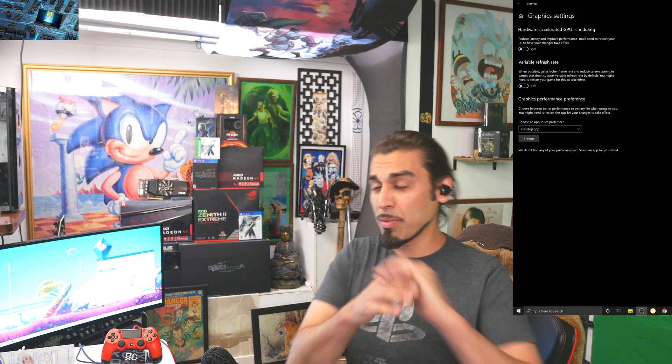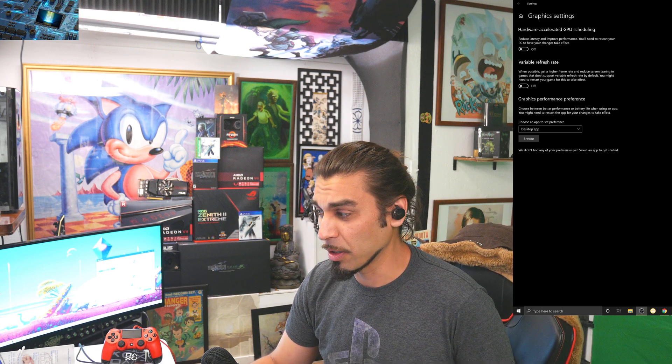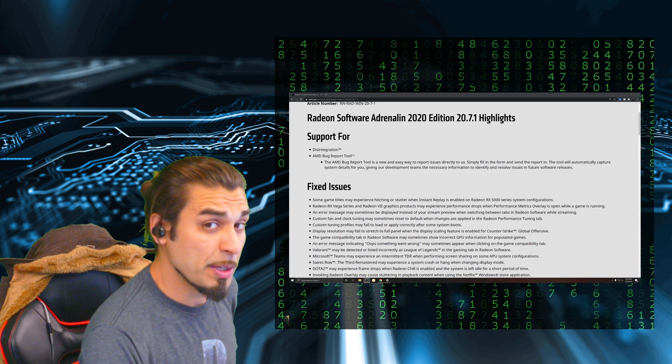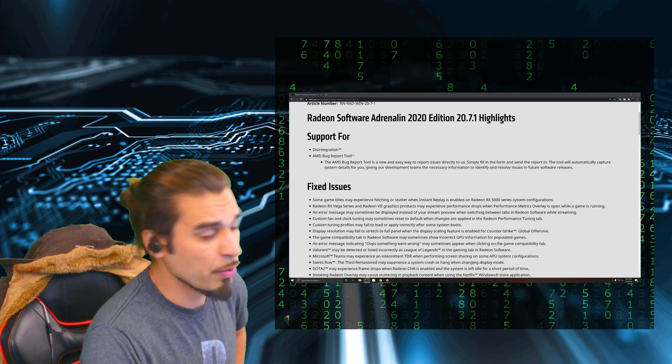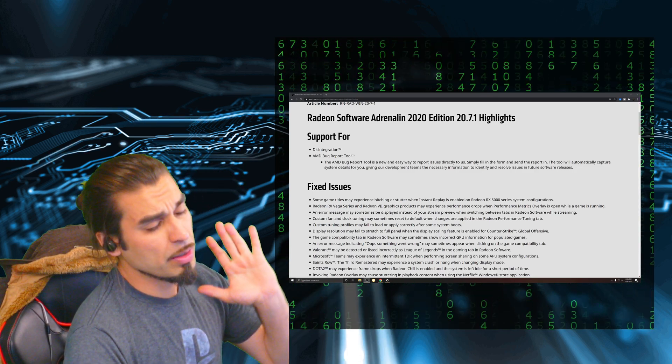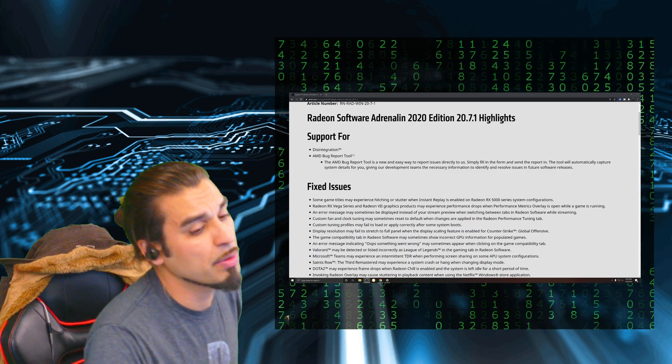Let's go ahead and jump over to the patch notes and see what we've got, because there's a lot of fixes — oh my gosh. Taking a closer look at what's going on with the added support, including the AMD bug report, we can dive a little closer and start seeing some of the fixes.